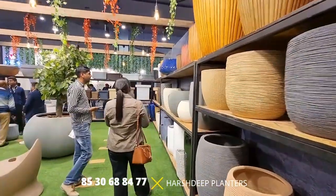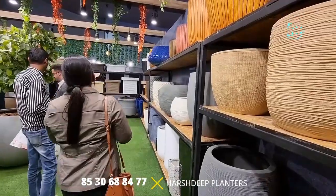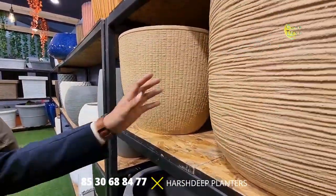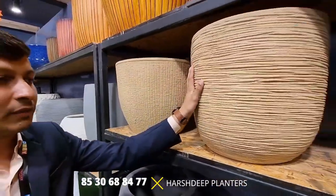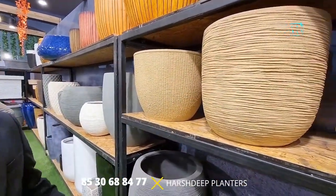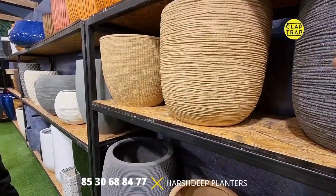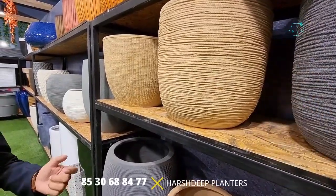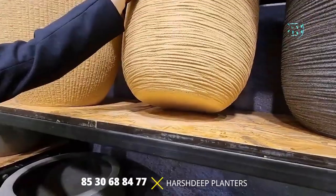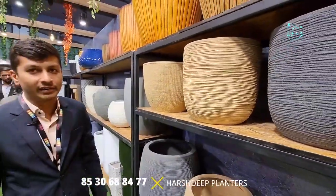We'll check out the planters first and then try to understand how we can shop, because people will go crazy after looking at them. This one is a stone finish — it would be somewhere around 6,000 rupees. I think it's pretty cost effective. Regarding drain holes, this is a planter so we do not have any drain holes at the bottom by default, but if any client requires holes, we can definitely drill them.